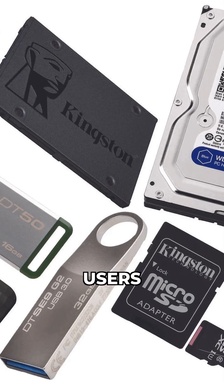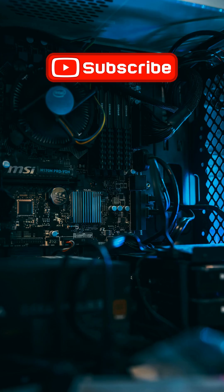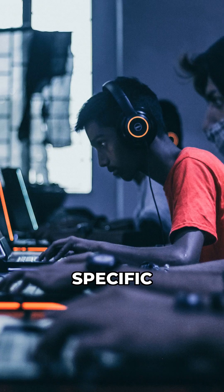For most gamers and general users, a high-quality PCIe 4 NVMe SSD is still more than fast enough. Don't upgrade to PCIe 5 unless you have a specific demanding use case.